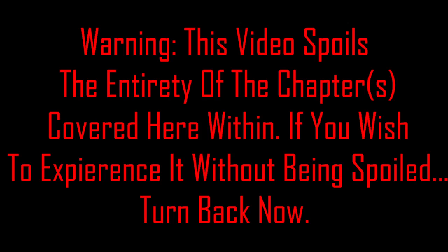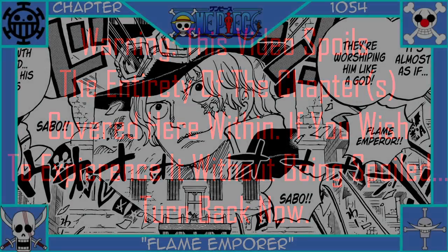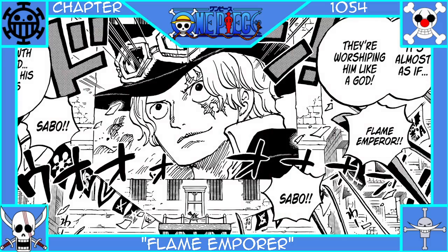Warning: this video spoils the entirety of the chapters covered here within. If you wish to experience them without being spoiled, turn back now. This is a very late video and I'm going to explain the runtime real quick.